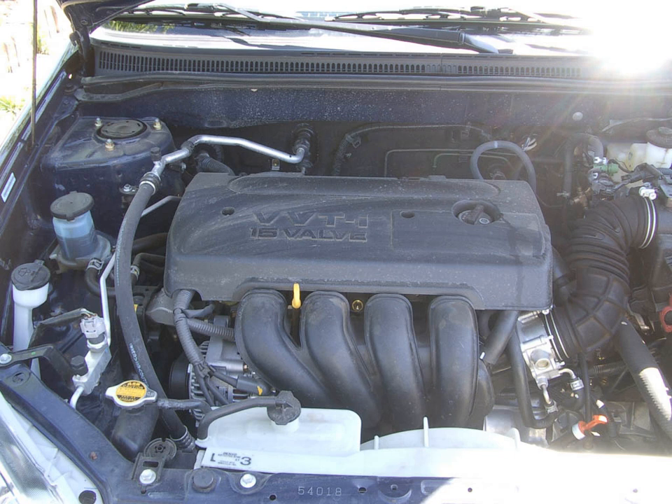The 4ZZ-FE is a 1,398 cc (1.4L, 85.3 cu in) engine. Bore and stroke is 79 mm × 71.3 mm (3.11 in × 2.81 in). Output is 97 hp at 6,000 rpm with 130 Nm of torque at 4,400 rpm. Applications include the Toyota Corolla, Toyota Auris, and Toyota Runx 140.